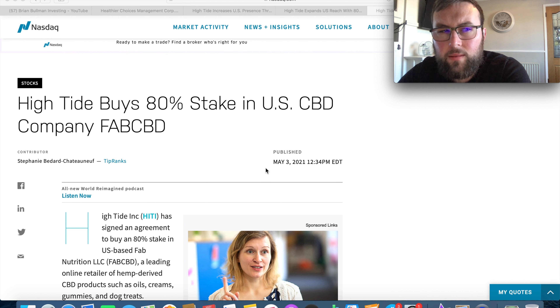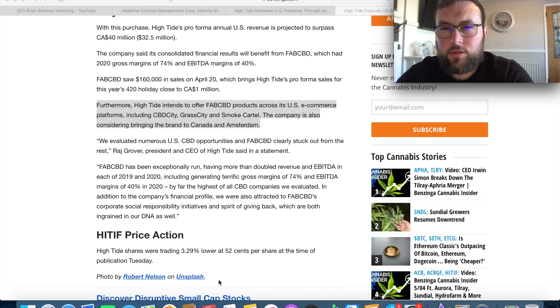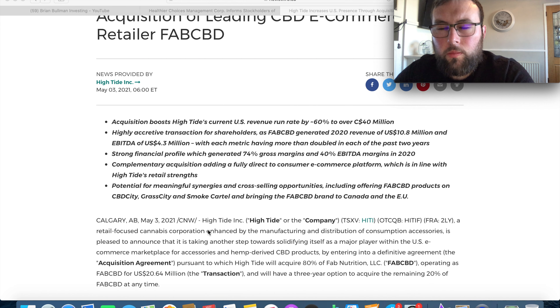High Tide have bought an 80% stake in the US CBD company Fab CBD. You can see on screen that High Tide obtained 80% of Fab CBD for 20.6 million, consisting of 8.08 million in shares of High Tide and 12.56 million in cash. High Tide also intends to bring Fab CBD products into US e-commerce sites in the forms of Grasscity, CBD City, and Smoke Cartel, and is considering bringing the brand to Canada and Amsterdam as well.